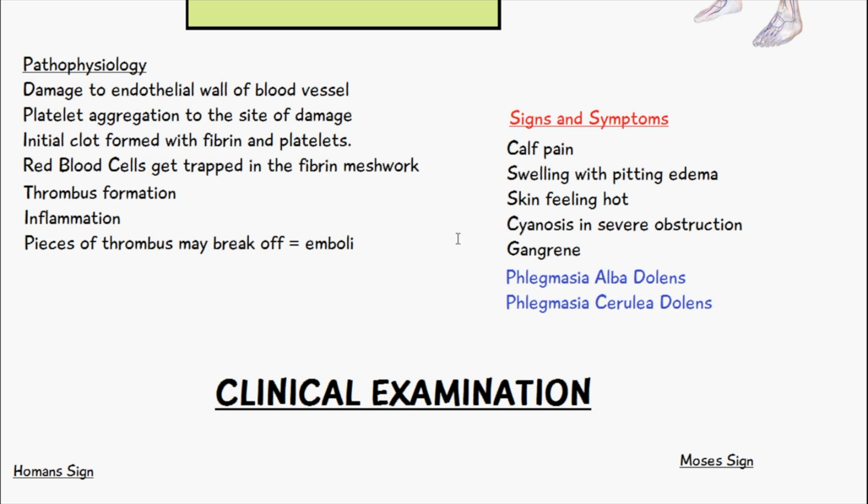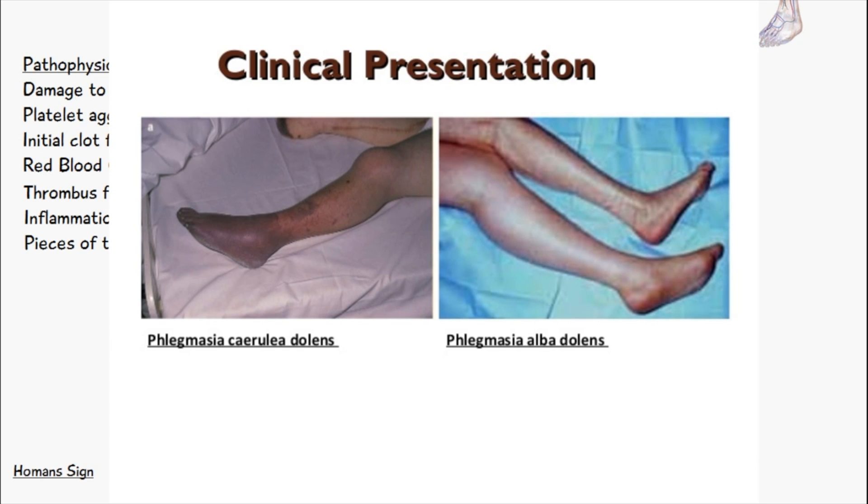Two severe forms of deep vein thrombosis include phlegmasia alba dolens and phlegmasia cerulea dolens. Phlegmasia alba dolens only occurs in the deep veins; it is very painful, there's edema, and there can also be inflammation of the lymph vessels. Overall, there is a lot of edema and it is quite a painful condition.